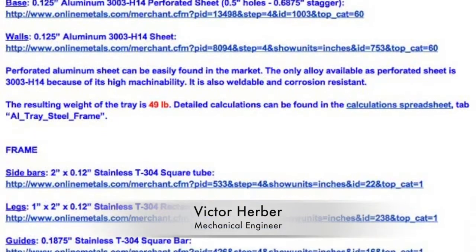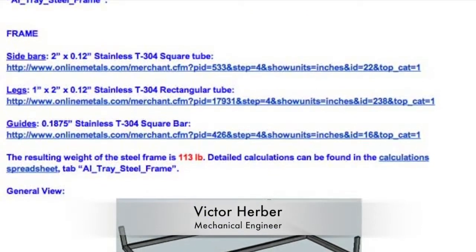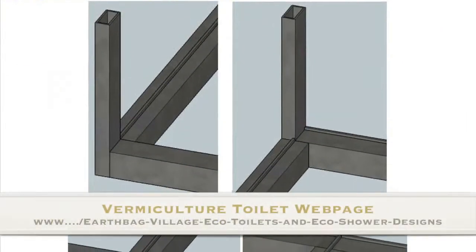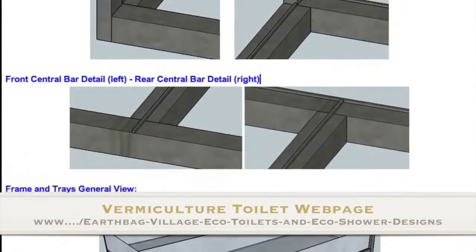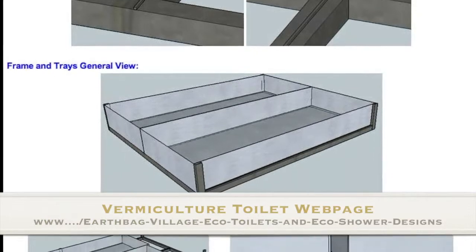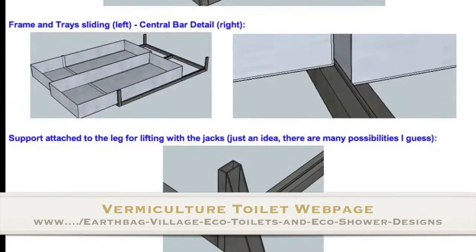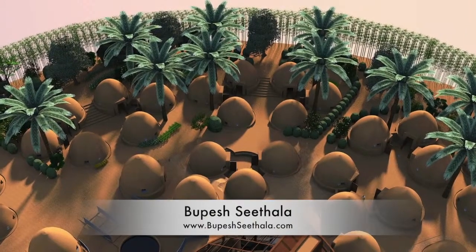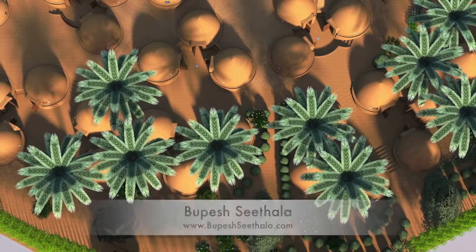In addition, we've continued to move forward with the vermiculture toilet designs, thanks to the help of Victor Herber. Here you can see the most recent calculations and structural details continuing to take shape — adding in the specifics of how the trays will be guided, our first iteration of how the trays will be jacked up for removal of the bottom one, and exploring the actual weld points. And last but not least, Bupesh Sithala, working on the 3D plant details, also finished about 50% of the 3D plant placement for the complete outer ring of the EarthBag Village.